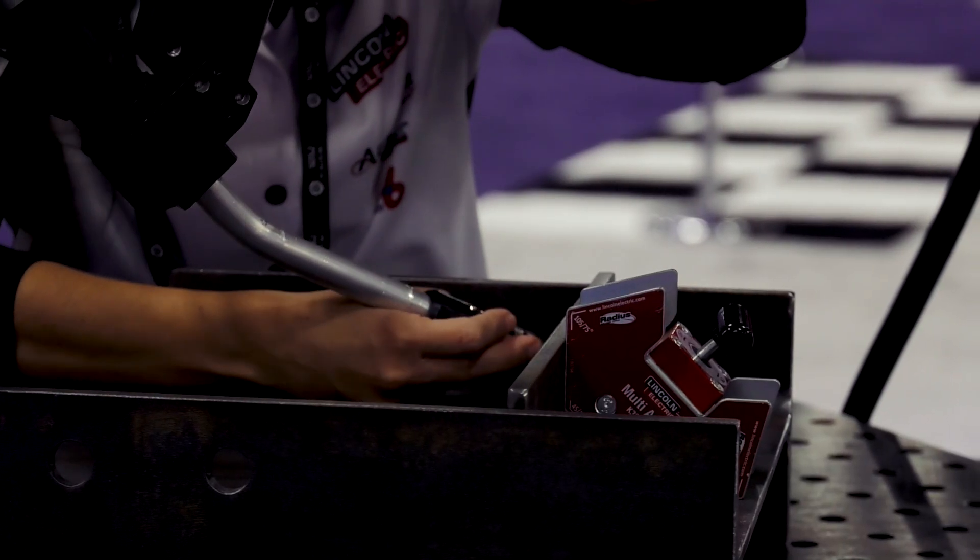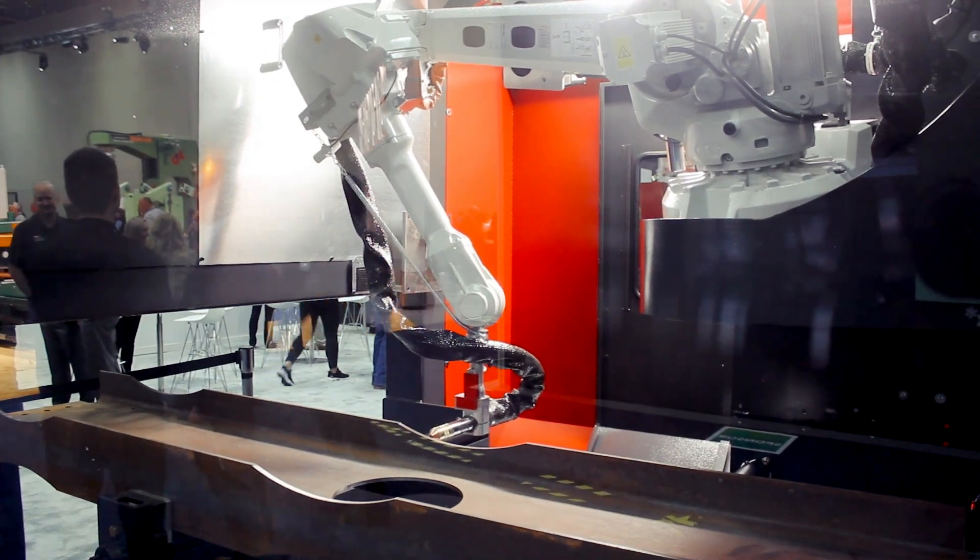I just really think it's impressive how the robots are so easily integrated with workers, especially to a safe degree. I think it'd be incredibly useful in machine shops or welding shops.